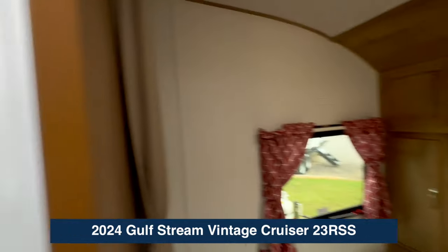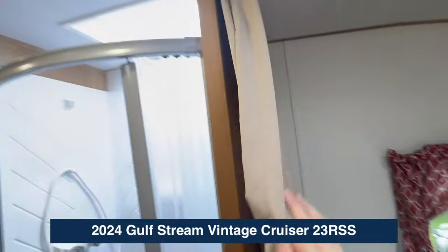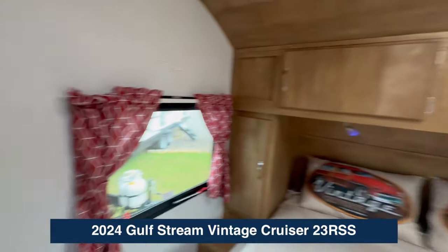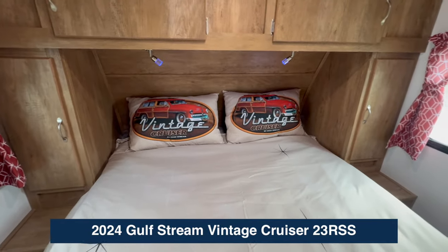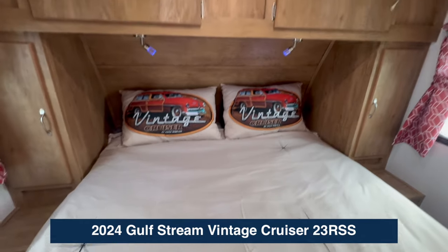You've got somebody in the bathroom, you've got somebody in the bedroom, and you've also got this curtain, so you've got complete privacy back here in the bedroom. Check this out — look at the pillows and the comforter that comes with it. I know it's not really fancy, but I just think it's adorable.